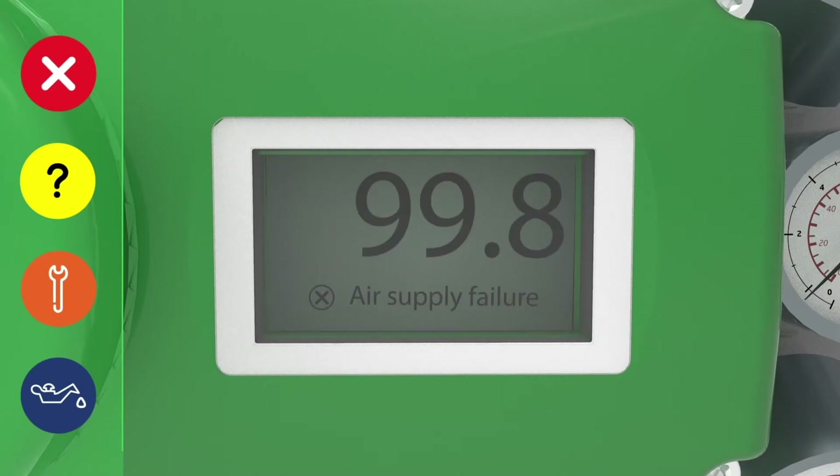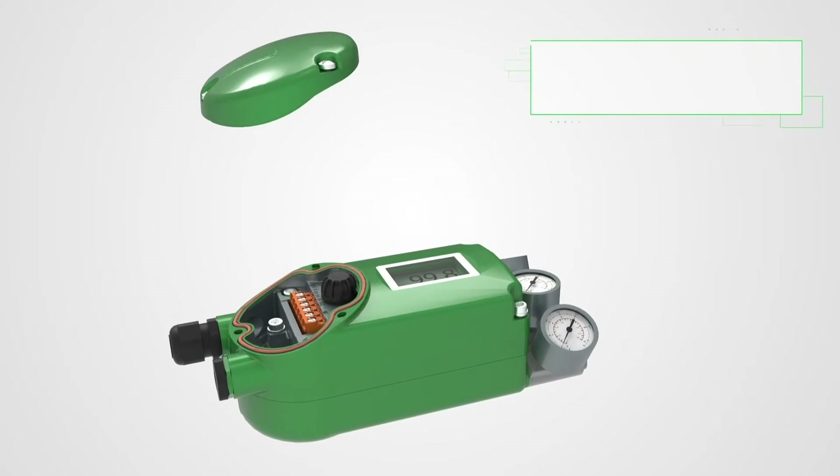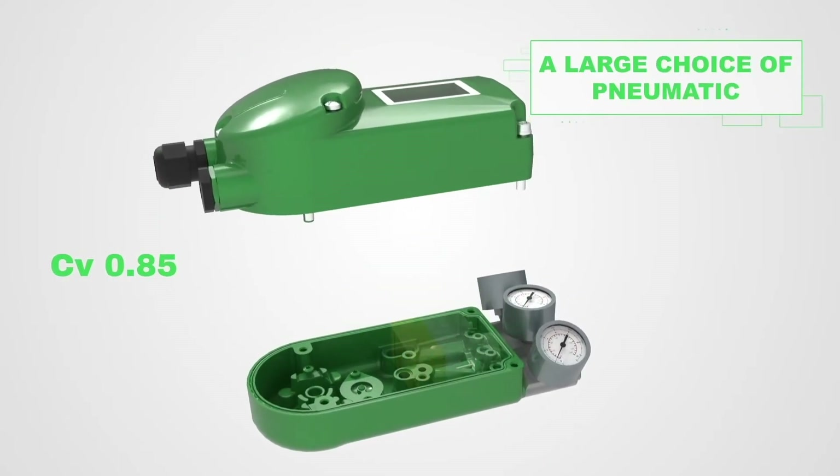The SRD 998 has 14 built-in languages with more to follow. Pictograms categorize the different messages for easy troubleshooting, with onboard help files also available.